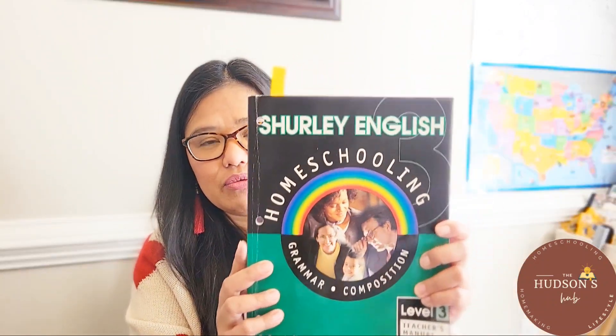For grammar and composition, we use Shirley English. This school year we are using Shirley English Level 3. This is the teacher's manual, and these are the student's workbooks. Everything is here for the student — from the jingles, reference, test section, and practice section. We love Shirley English. It offers vocabulary, grammar, and writing composition. Spelling is not included in Shirley English, which is why we have a separate spelling curriculum. Some people make up their own spelling words, but not us.